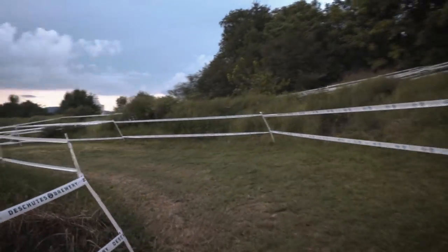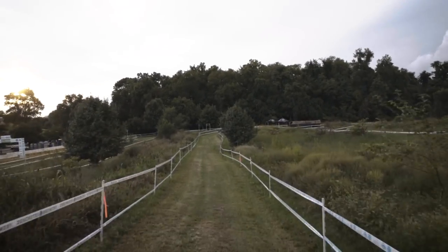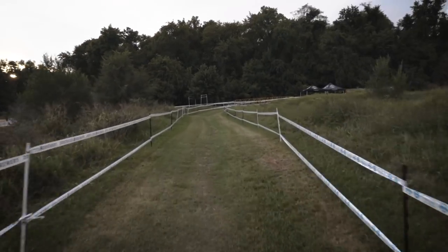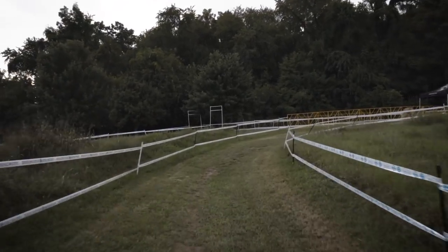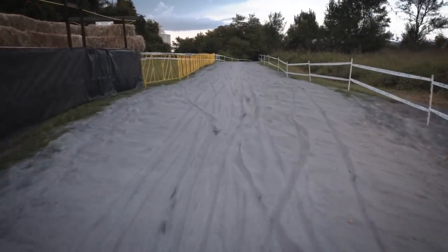Elevation change is only 72 feet, but there's a lot of up and down. Looking at it earlier, for all the single speeders out here, it looks like a really nice course for the single speed race. Once the elites get around, I think you're going to see a lot of bunch racing.